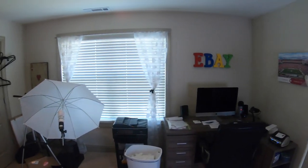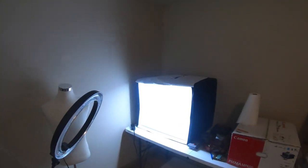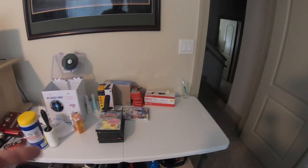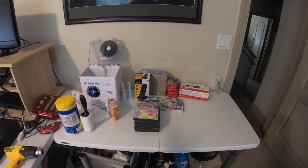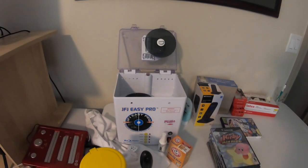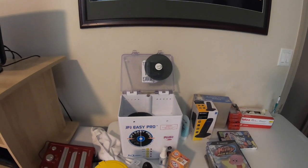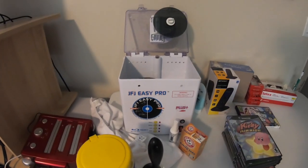This is where I store my merchandise that I have not listed yet, and I also take my photos and list items here. Starting from right to left: this table here is just for Amazon, so anything I get for Amazon I put on this table, wait for it to pile up, and then send in a shipment to Amazon. The table is kind of bare right now simply because we can't get out and thrift. I do have a JFJ Easy Pro — this thing works great for taking video games, DVDs, and things like that. As you can see, it goes from scratched up to looking a whole lot better.